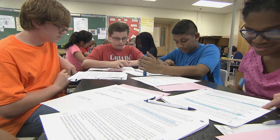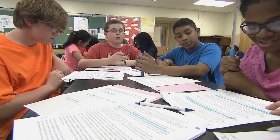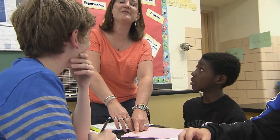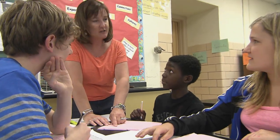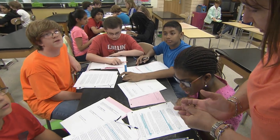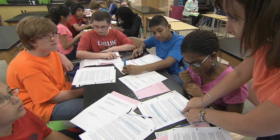Students in college and careers are going to have to read things that are somewhat challenging, and we need to give them strategies to make meaning out of difficult material — and to teach them that it is okay to read things multiple times, that you may not get the gist or the meaning in one simple read.